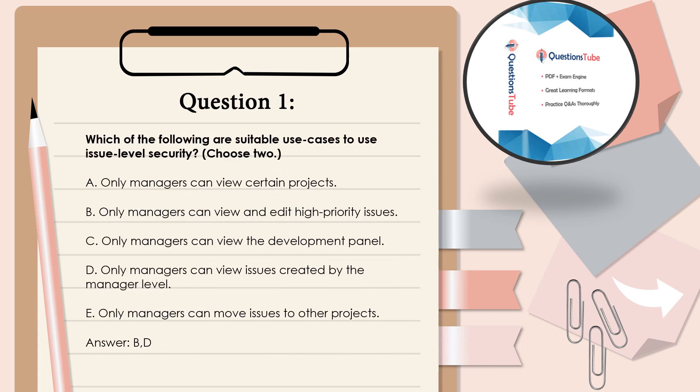Question 1: Which of the following are suitable use cases to use issue-level security? Choose 2. A. Only managers can view certain projects. B. Only managers can view and edit high-priority issues. C. Only managers can view the development panel. D. Only managers can view issues created by the manager level. E. Only managers can move issues to other projects. Answer: B and D.